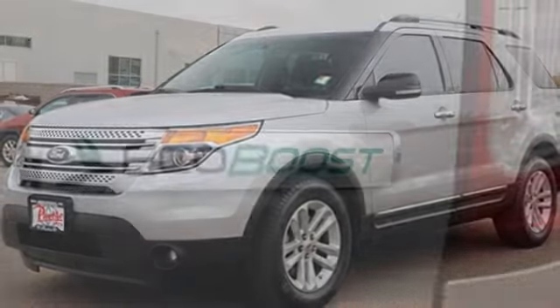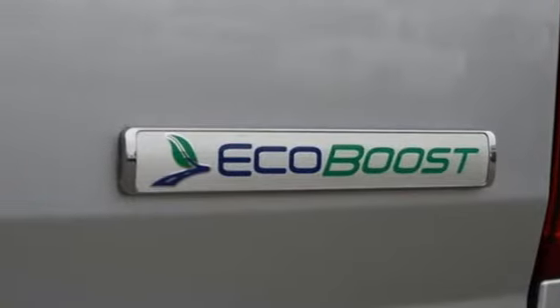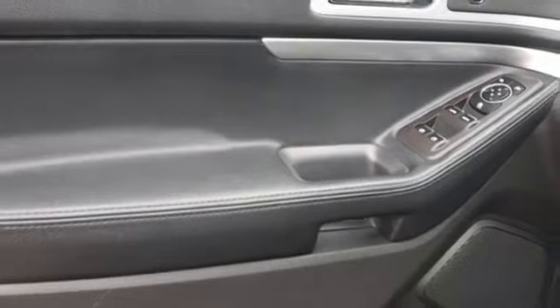Wireless phone connectivity, AM-FM satellite radio, aluminum wheels, fold-into-floor seat, and an intercooled turbo inline four-cylinder engine.